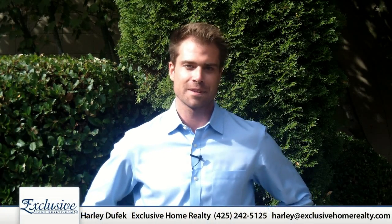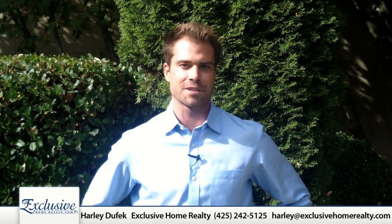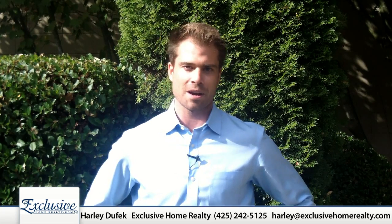Hello, this is Phil Chumley. I work with Harley Dufick at Exclusive Home Realty. As you probably know, buying a home is one of the biggest investments you may make in your lifetime. Today, I'm going to go over a few steps that should make that buying process a little easier and a little less overwhelming for you.